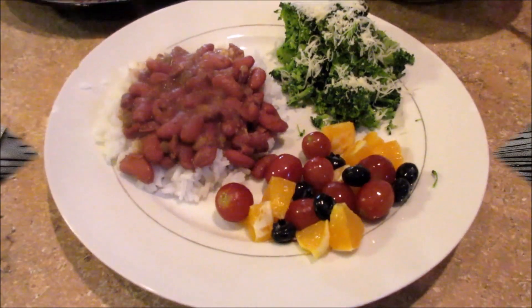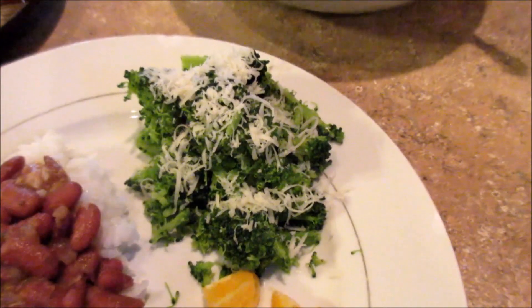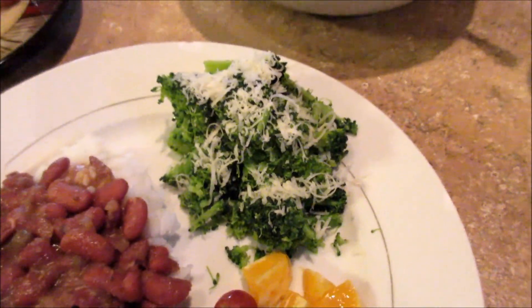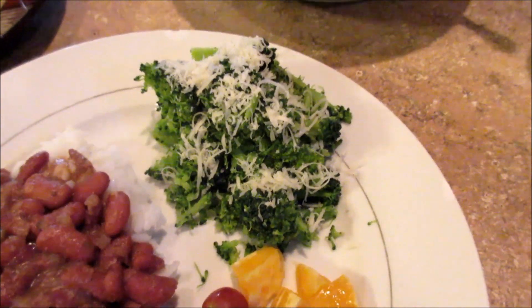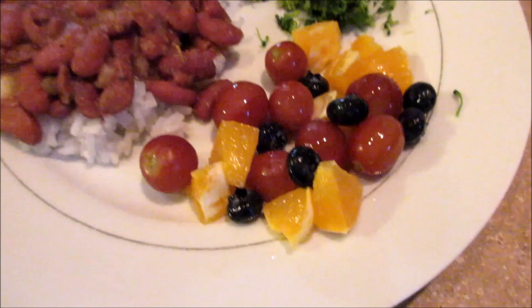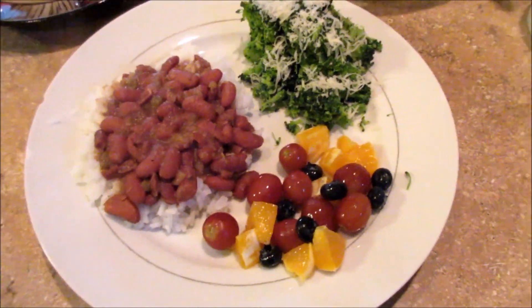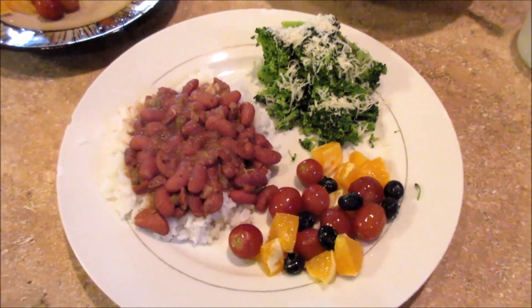For dinner on Friday we are just eating some of the leftover red beans and rice, and I steamed some broccoli seasoned with salt, pepper, lemon juice, and some parmesan cheese, and then we just have some oranges, grapes, and blueberries. That is what's for dinner on Friday night — thank goodness for leftovers because I did not feel like cooking.